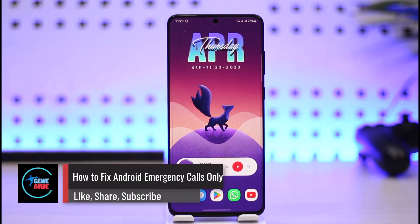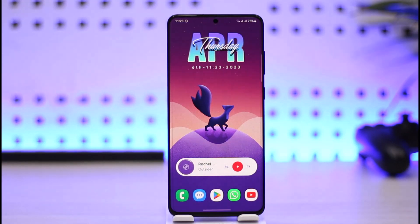How to fix Android phone emergency calls only problem. Hi everyone, welcome back to our channel Genie Guide. In today's video, I'll simply guide you on how you can fix your Android phone's emergency call problem. So make sure to watch the video till the end.